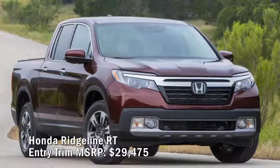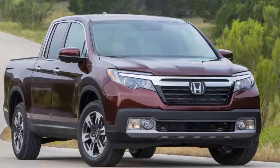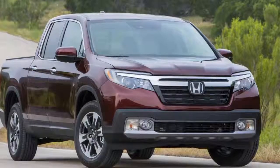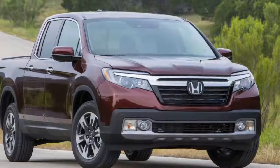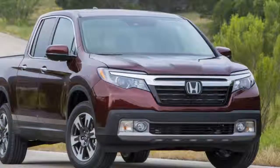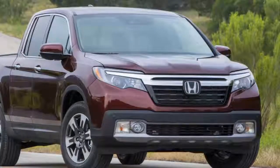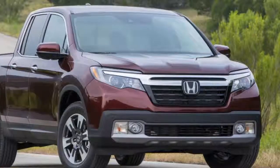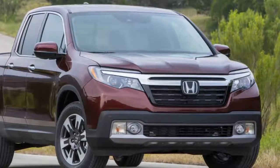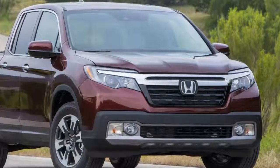Honda Ridgeline RT entry trim MSRP: $29,475. The Ridgeline is Honda's only chip in the pickup truck game, back at the table after being discontinued a couple of years ago. Available in RT, RTS, Sport, RTL, RTL-T, and RT LE trims, the Ridgeline has no big half-ton or heavy-duty tow rigs. The base two-wheel drive RT features a 280-horsepower 3.5-liter V6 mated to a six-speed automatic; going all-wheel drive costs $1,900. The RT includes power windows and locks, cruise control, push-button start, a 200-watt seven-speaker stereo, Bluetooth connectivity, and Honda's famous lockable in-bed trunk.